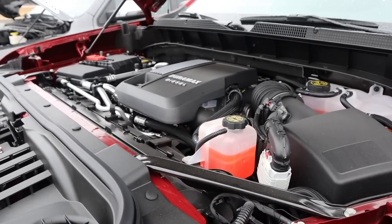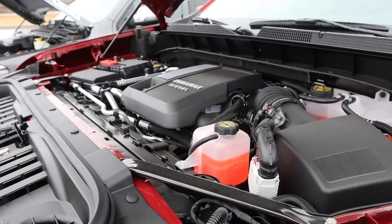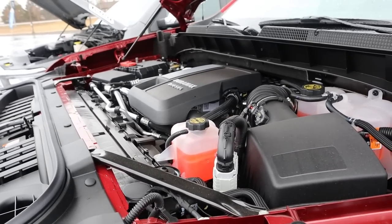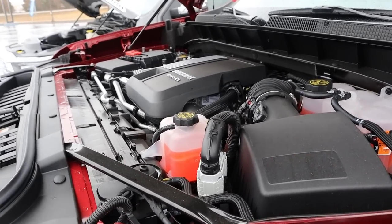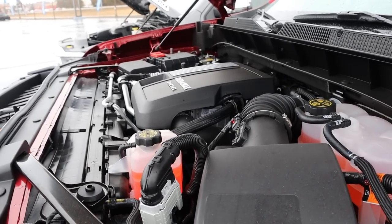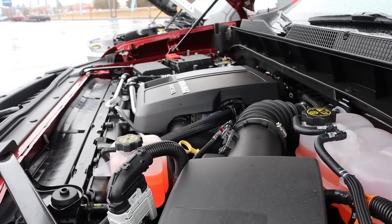Starting under the hood of the Chevy, we have a three liter inline six known as the baby Duramax that goes through a 10 speed automatic transmission. Power outputs are 305 horsepower and 495 pound feet of torque, with fuel economy being 22 around town and 27 on the highway.